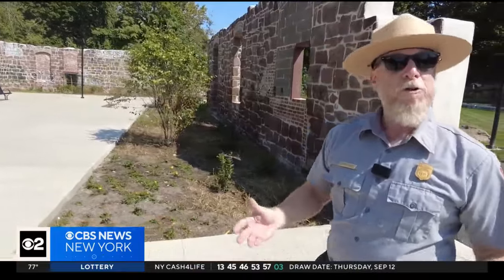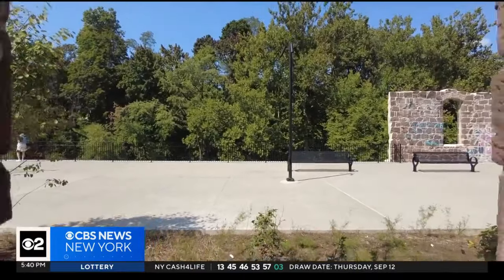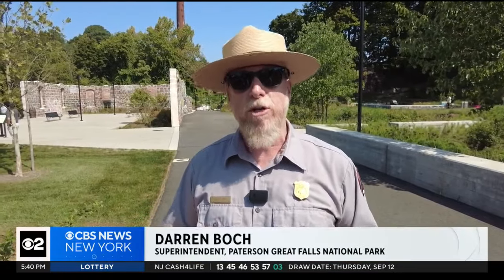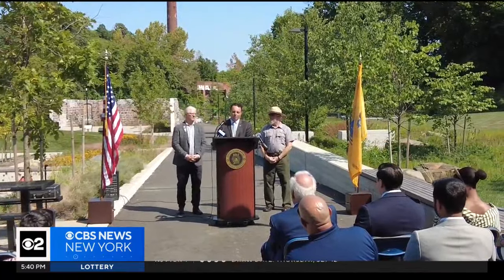Darren Bach is superintendent of the Paterson Great Falls National Park. He said the idea was to offer more than just recreation: "We wanted a park that would actually have elements in it to speak to the long, rich history of industry that happened here. So this is a great mix of a great lawn to throw a frisbee, but also a little bit of industrial archaeology in the middle of it."